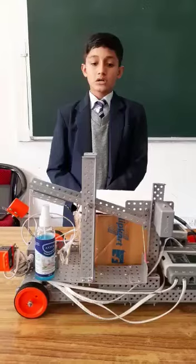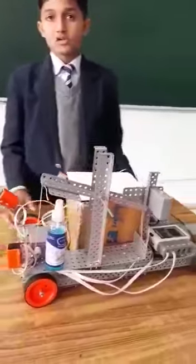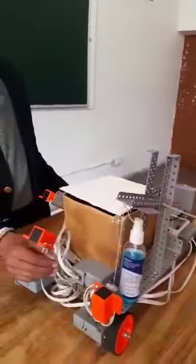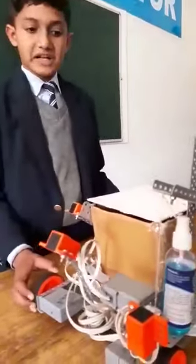Now I will tell you the working of this robot. Firstly, I made this robot movable so that it can move on a given path, and I placed a sensor in front of it. Whenever I place my hand in front of it, the robot automatically stops.